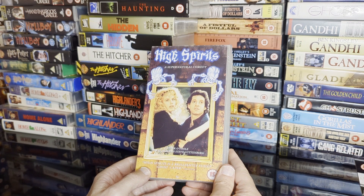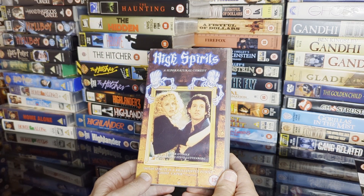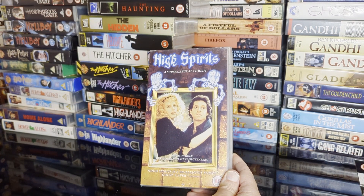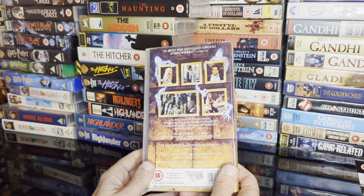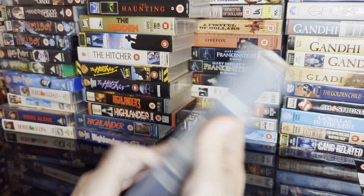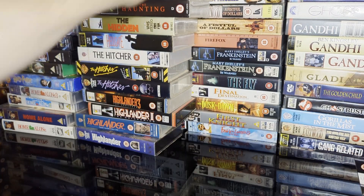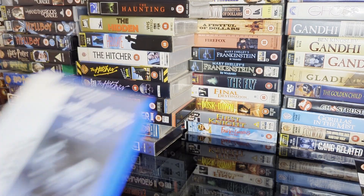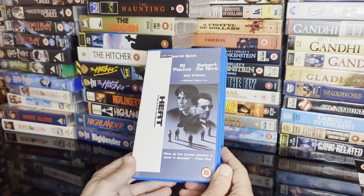Then all-Irish comedy High Spirits — 'brilliantly funny ghost caper' — well, not quite. But Steve Guttenberg at the height of his 80s power, Daryl Hannah, and a non-sober Peter O'Toole. Not offensive though.